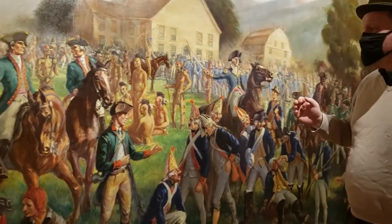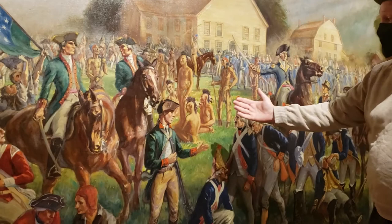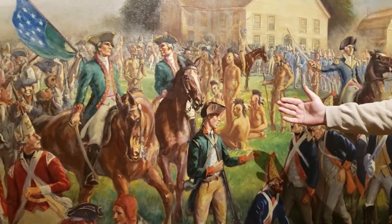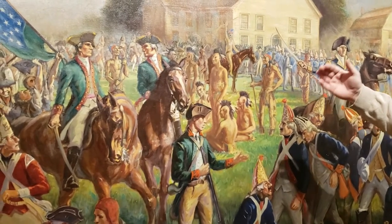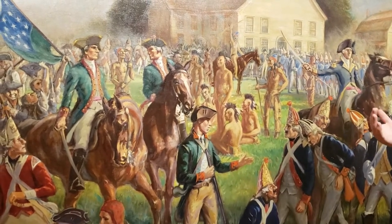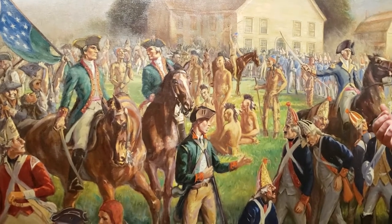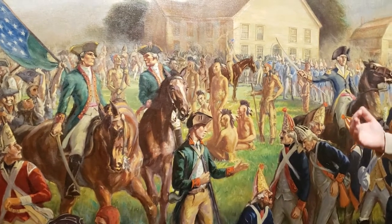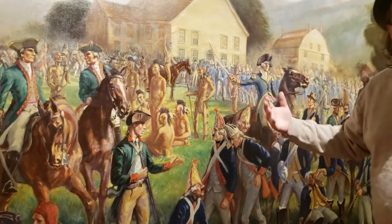There were also indigenous people that fought on both sides. These are Mohawk prisoners here, just right behind Seth Warner, being looked over by Stockbridge prison guards. The Stockbridge were fighting on the continental side — the volunteers fighting for freedom from Britain — whereas the Mohawk were fighting on the British side.